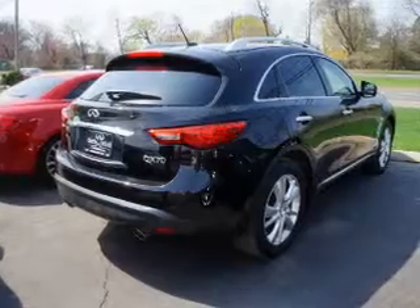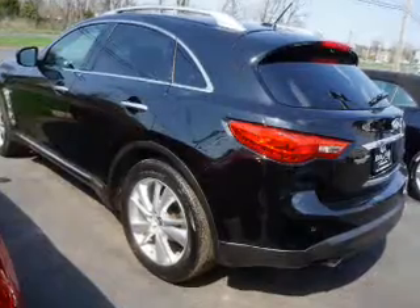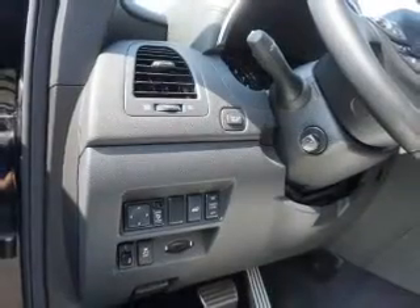Inside you'll find ventilated seats, 6-passenger seating, 8-passenger seating, leather seats, heated seats, Bluetooth connectivity, Sirius XM satellite radio, steering wheel controls, a backup camera, and side impact door beams.